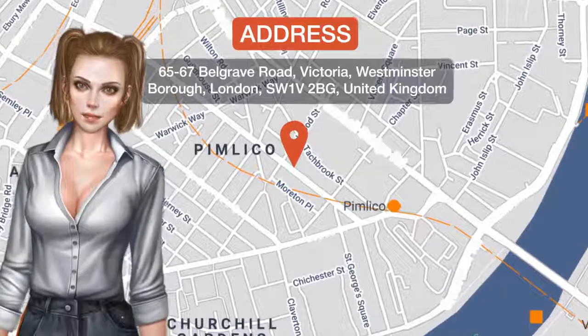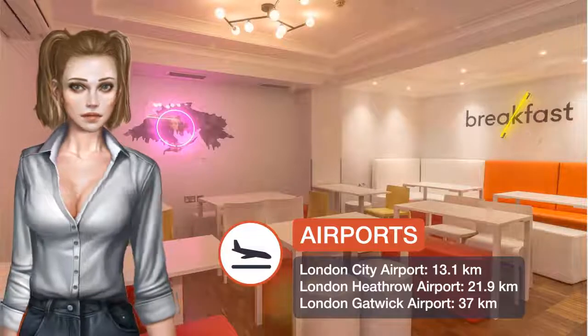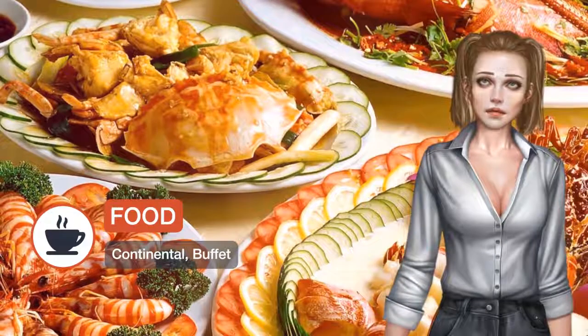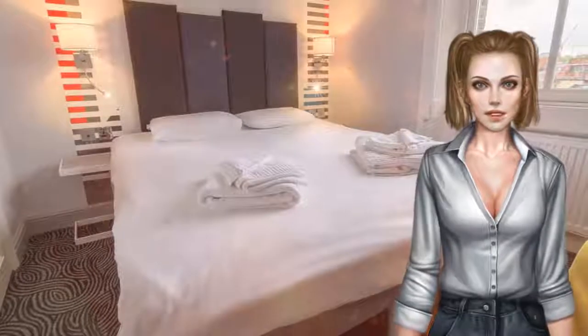This budget hotel is just half a kilometer from Victoria Station for the underground, trains and buses. Only a kilometer from Buckingham Palace and Westminster, guests are also surrounded by restaurants. The Victoria Inn's rooms are ideal for those looking to explore London on a budget.